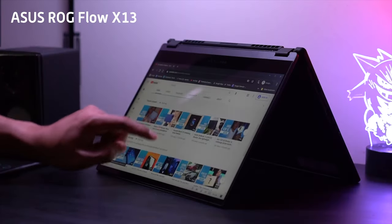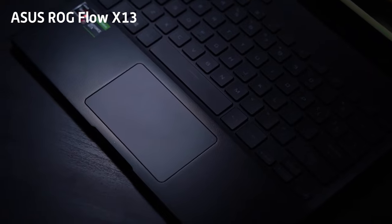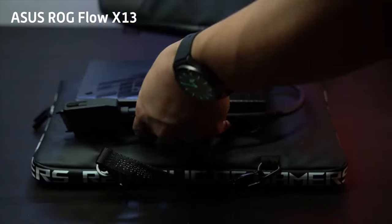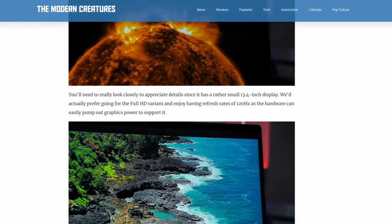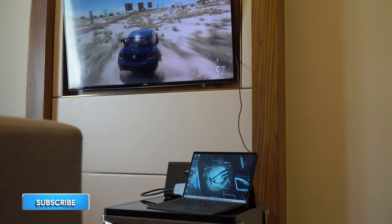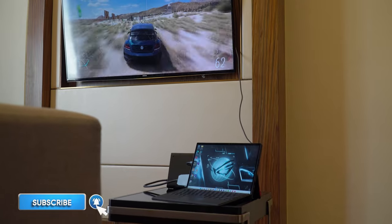Kevin here, you're with the Modern Creatures, and welcome back to the channel. We've already taken a look at the ASUS ROG Flow X13, which is the company's laptop capable of connecting to an external GPU. You can check our full review by hitting that link. So how does it perform for gaming on the go? We find out.